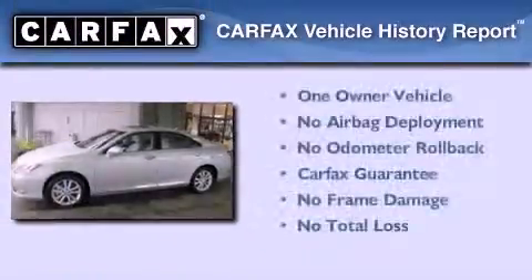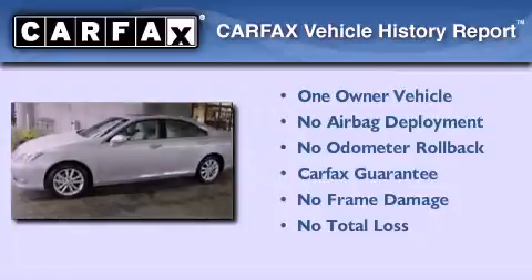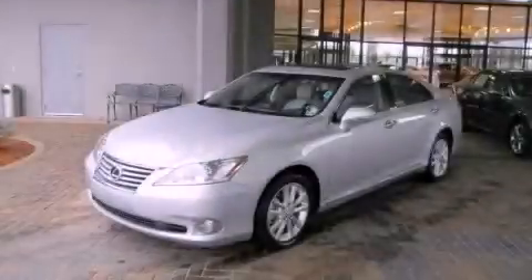This Lexus has had only one owner, and it qualifies for the Carfax Buyback Guarantee. Contact us today to arrange your test drive.